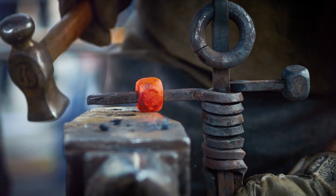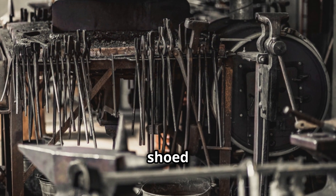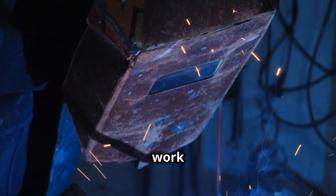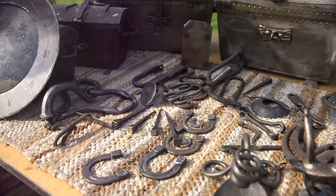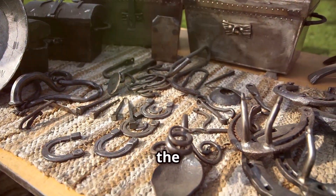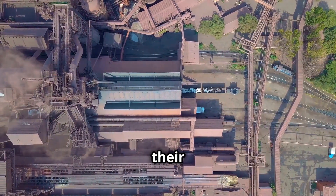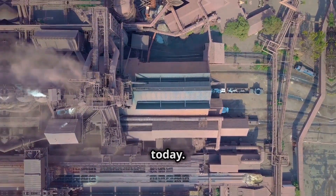For centuries, blacksmiths were essential. They were the ones who shod horses, made tools, and even crafted weapons — their work literally held society together. Let's dive into the world of wrought iron, cast iron, and mild steel, exploring their history, their differences, and how they helped shape the world we live in today.